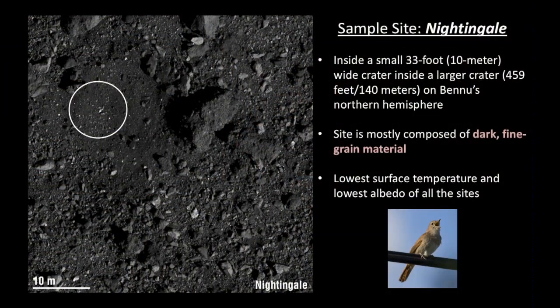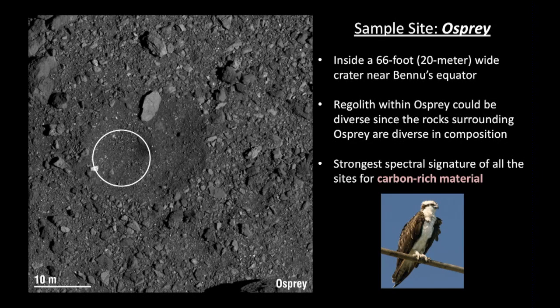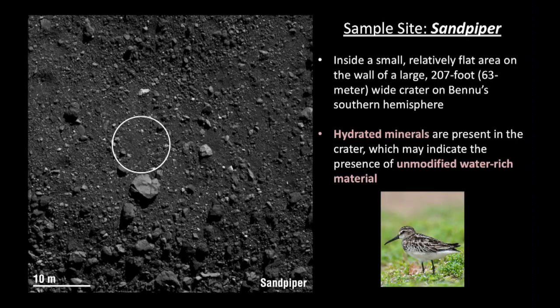Each site has a bird and a little bird song that goes with it. There's the Nightingale site, the Kingfisher site, the carbon-rich Osprey site, and the water-rich material site, the Sandpiper. The sites will be narrowed down from four to two, and they'll select a final site and a backup site to sample somewhere in late 2020. After that, the spacecraft returns to Earth in September of 2023.